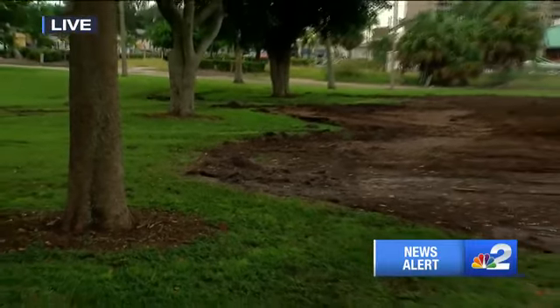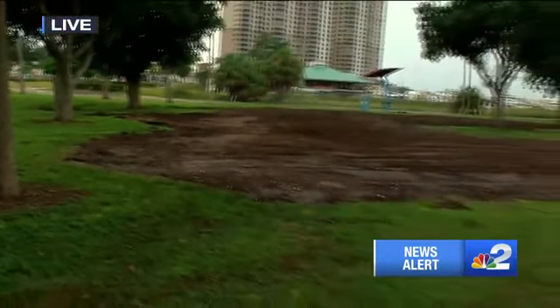Renovations at Centennial Park are expected to be finished in spring of 2021. You can count on NBC2 to keep you updated along the way. I'm live in downtown Fort Myers tonight, Ashley Dyer, NBC2.